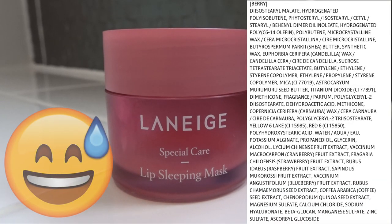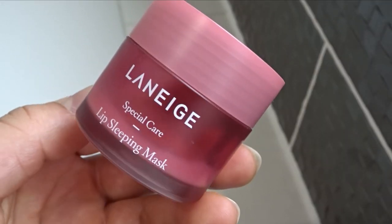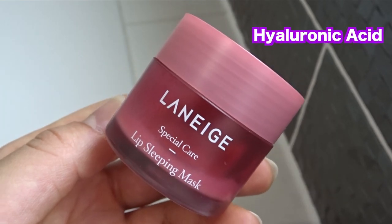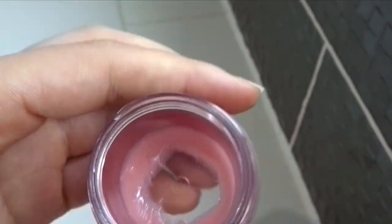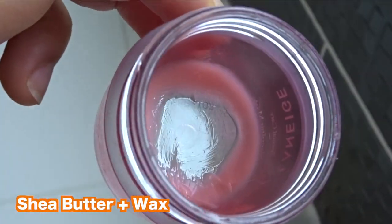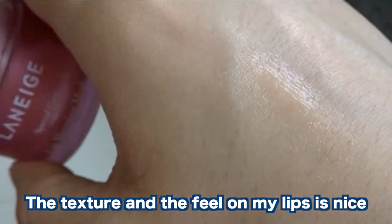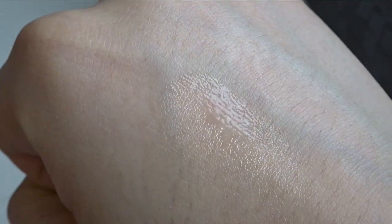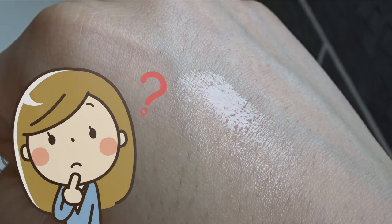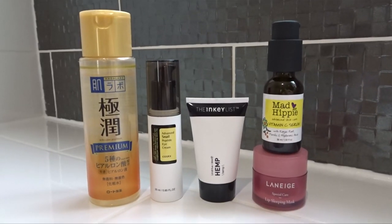Next up is lip care, and for that I use the Laneige Lip Sleeping Mask. The ingredients list is quite long and does contain fragrance and alcohol, which I don't quite understand, but it does stop my lips from becoming chapped. It contains hyaluronic acid and beta-glucan to lock in moisture, plus shea butter and wax to form an occlusive layer. It melts into the skin and feels like butter with a slight stick from the wax. I'd like to try other flavors — vanilla looks nice.